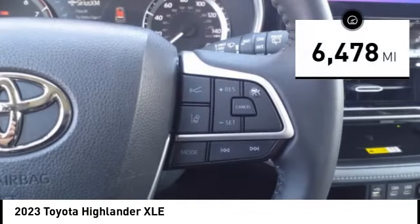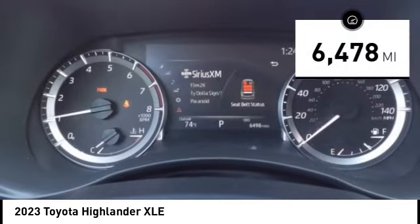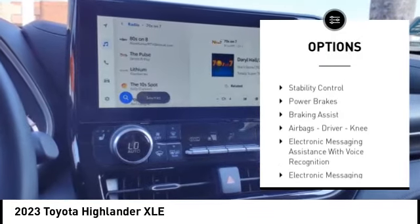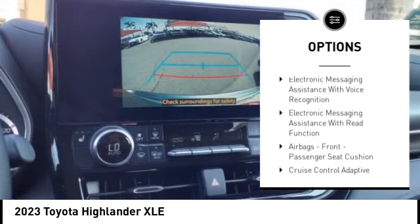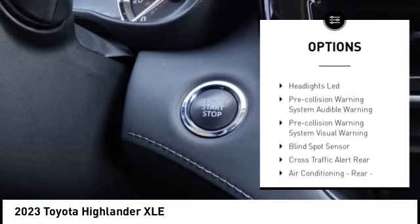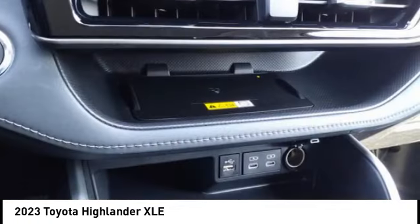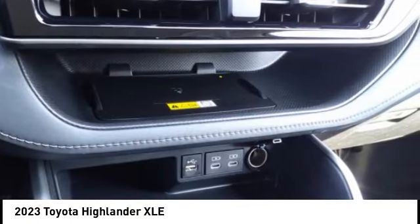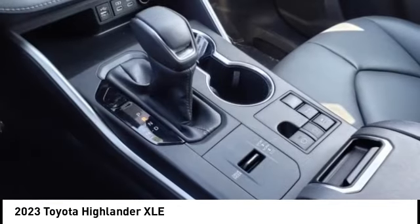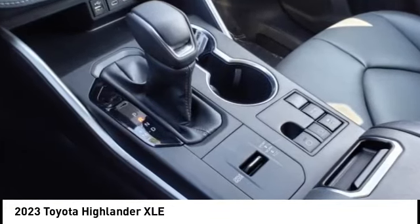This vehicle has less than 7,000 miles. Here are some of this vehicle's great options: power windows with safety reverse, emergency braking preparation, traction control, stability control, power brakes, braking assist, airbags, driver knee. Electronic messaging assistance with voice recognition. Electronic messaging assistance with read function. Airbags, front passenger seat cushion.